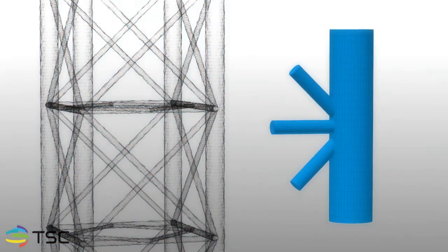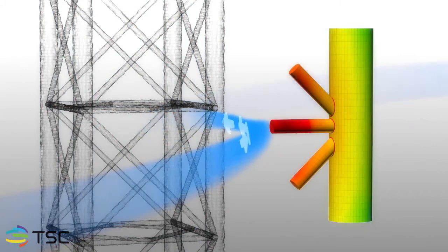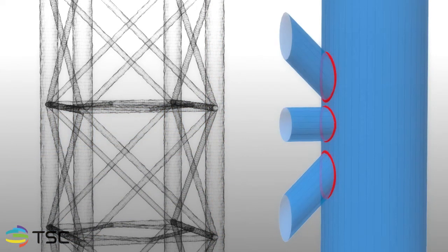Offshore structures have fatigue sensitive joints. As a result of dynamic loading, these joints are susceptible to fatigue crack growth, particularly at the weld parent plate interface. Regular inspection is required to ensure the integrity and safety of the structure is maintained for its entire life cycle.